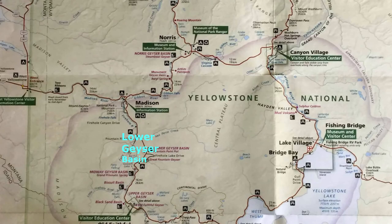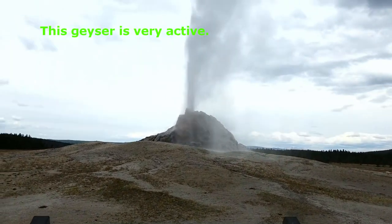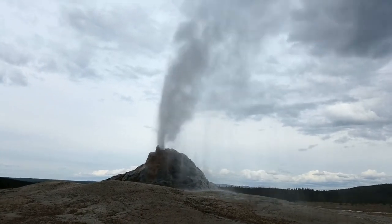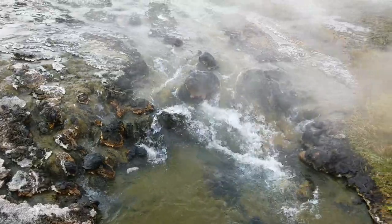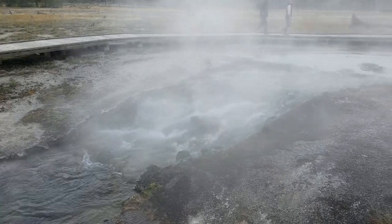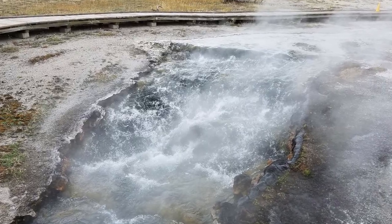Our next stop is the Lower Geyser Basin, where many famous mud pots and fumaroles are. The park spans an area of nearly 9,000 square kilometers and comprises 10,000 geysers and hot springs. Due to its location in an ancient active caldera, Yellowstone itself is one massive supervolcano that erupted with tremendous force several times in the last two million years. Lava flows and rocks from volcanic eruptions cover most of the land area of Yellowstone.